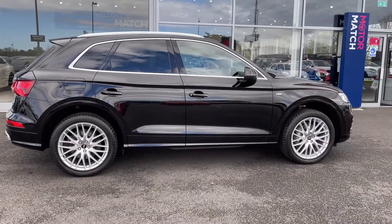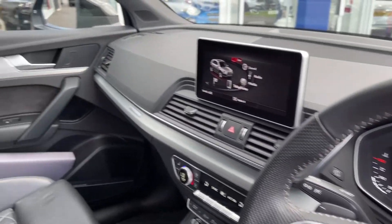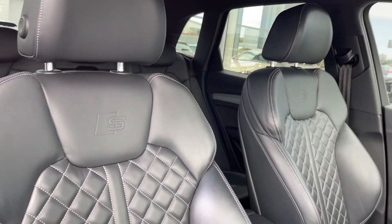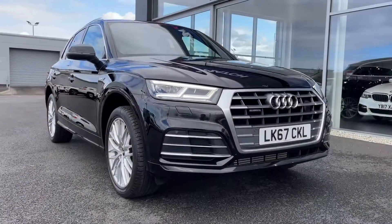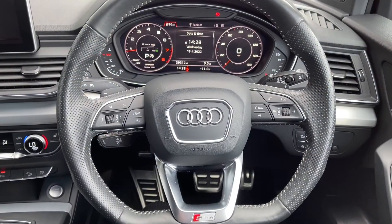You've also got privacy glass in the rear, and heading into the driver's side you can see you've got that brushed aluminium detailing across your dashboard and that stunning quilted leather continues into the front with your S-line sports seats. So that concludes our 360 tour — I'm going to hop back inside and show you some more of the interior features.